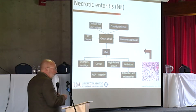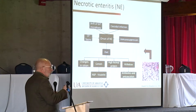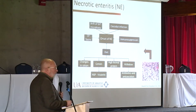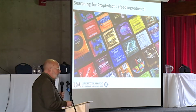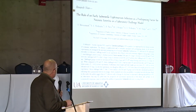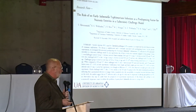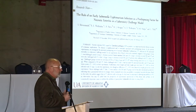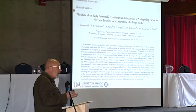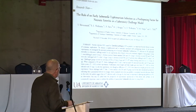Inflammation in necrotic enteritis leads to increased mucin production, which feeds clostridia. We commonly see 10^4 colony forming units per gram of digesta jumping up four logs very quickly when mucin production increases in the small intestine. Everyone is looking for prophylactics — essential oils, prebiotics, probiotics, direct microbials. It's a multifaceted disease, so you have multiple phases where you could potentially intervene to mitigate necrotic enteritis.